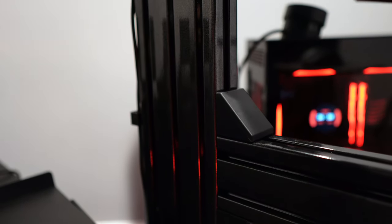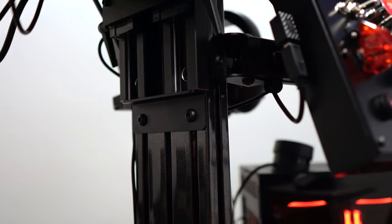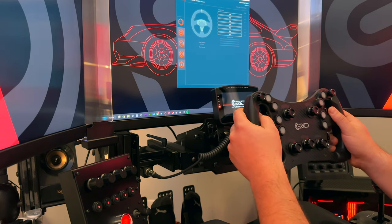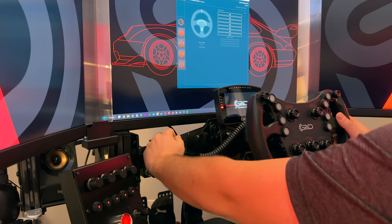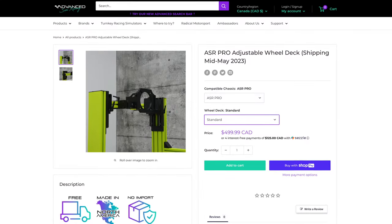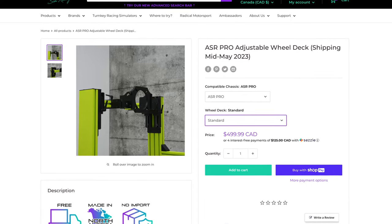However, ASR has developed a functional and clever system that makes changing the wheel deck position a breeze. The wheel deck is mounted to four slider channels allowing easy height adjustment with convenient levers. Two additional levers and sliders adjust the distance by sliding the wheel back and forth. This system also enables hot swapping of different wheelbases or even switching out for a flight control system, with the ability to purchase the wheel deck separately and swap it in and out — particularly useful for those who have both driving and flight sim setups.